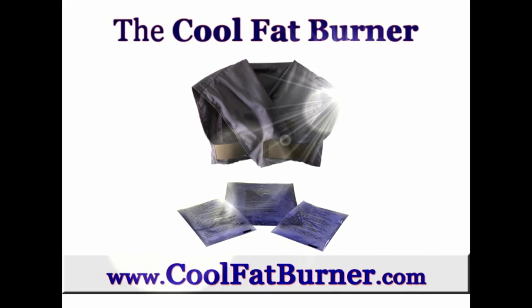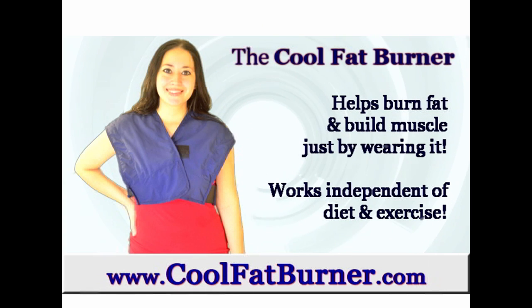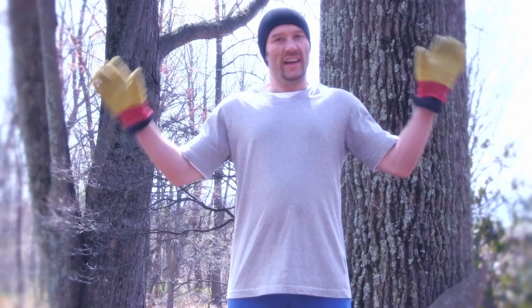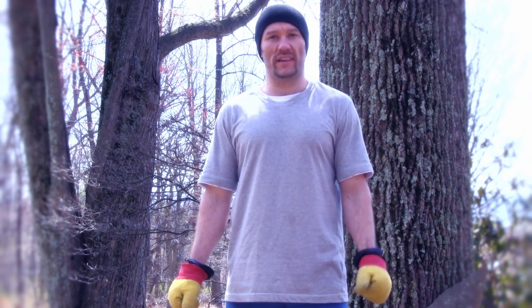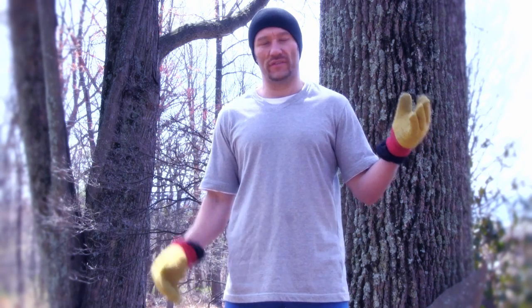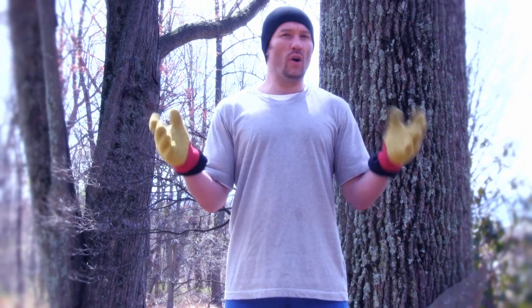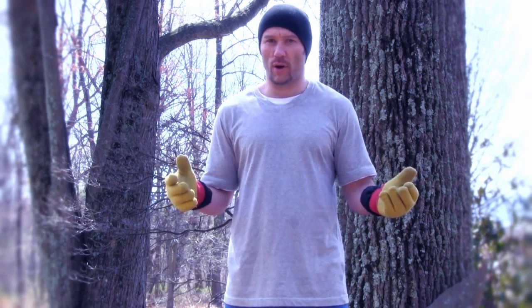Brought to you by the Cool Fat Burner, the world's first brown fat weight loss device. Hi everyone, we just wrapped up a nearly four month long experiment involving before and afters of DEXA scans, indirect calorimetry readings, and hormonal profile testing, all culminating in three separate experiments, videos, and related blog posts.